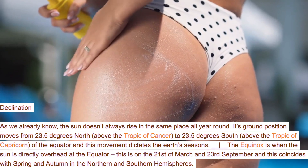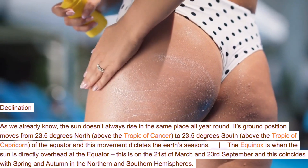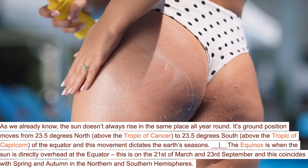The equinox is when the sun is directly overhead at the equator. This is on the 21st of March and 23rd of September, and this coincides with spring and autumn in the northern and southern hemispheres.